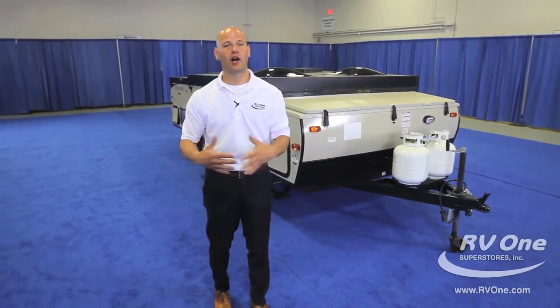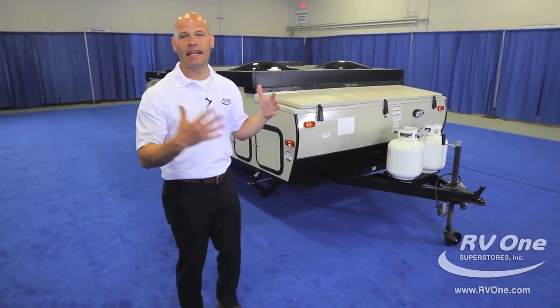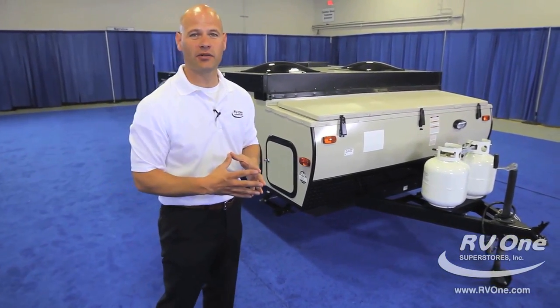Hi, I'm Don, here to talk to you about the brand new Rockwood A-Frame camping trailer. A-Frame camping trailers represent the majority of camping trailer sales now. 15-20 years ago it was all about pop-ups. Well, pop-ups have evolved and this is where it's at — an A-Frame camping trailer. Tons of benefits to this product and I'm going to get right into it with you.